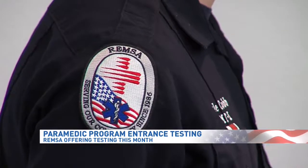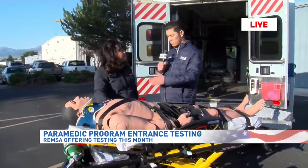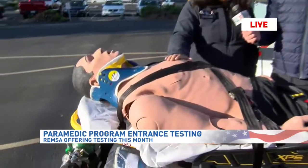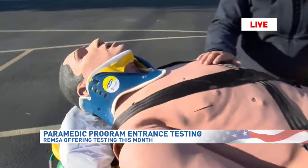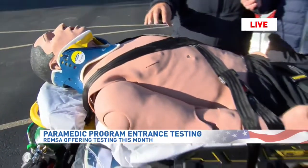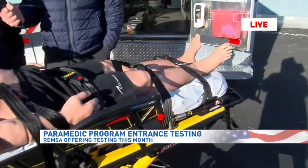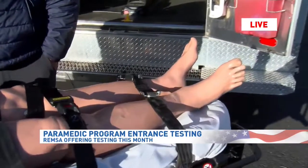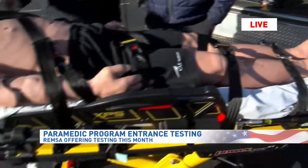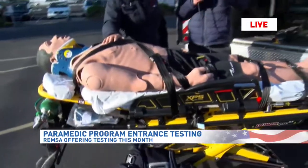We do have a special guest with us today — Carl — and this is something that students will be practicing on throughout that program. Carl is a high-fidelity mannequin, and we use him to really put the students into realistic situations. Carl has a blood pressure, he has lungs that he breathes with, he can speak, he can bleed — he can do all sorts of realistic things so students get the experience of learning how to take care of patients before they actually do it on human beings.